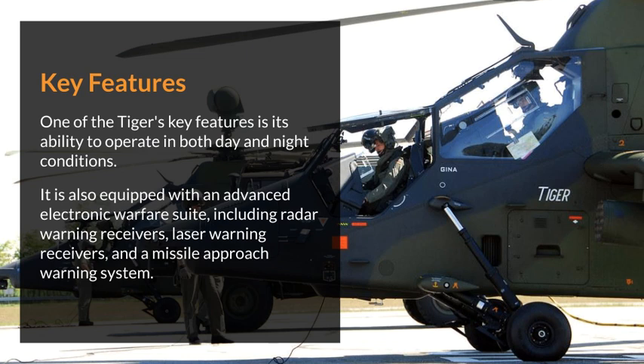One of the Tiger's key features is its ability to operate in both day and night conditions. It is also equipped with an advanced electronic warfare suite, including radar warning receivers, laser warning receivers, and a missile approach warning system.